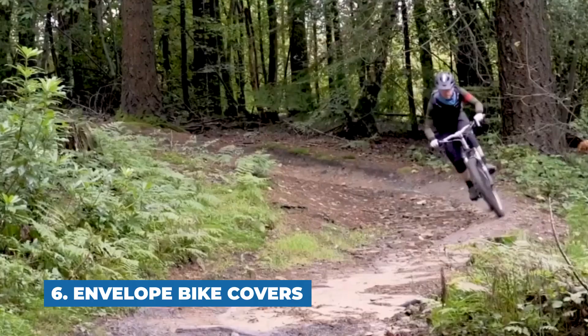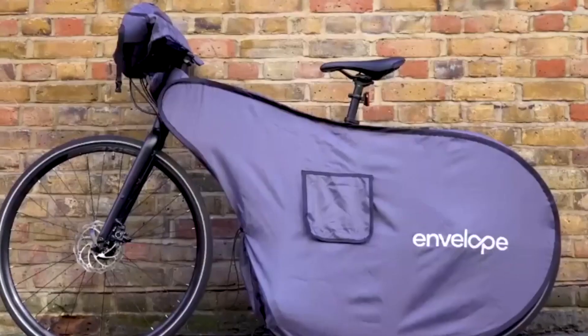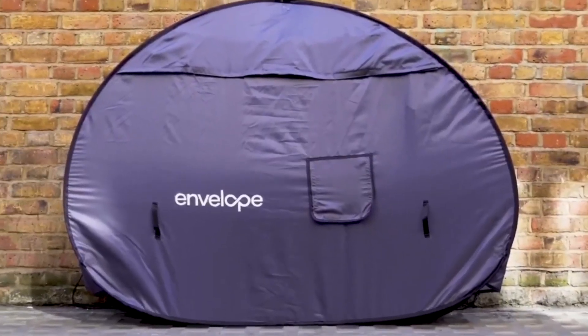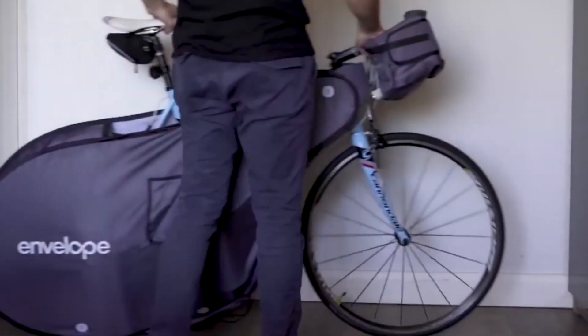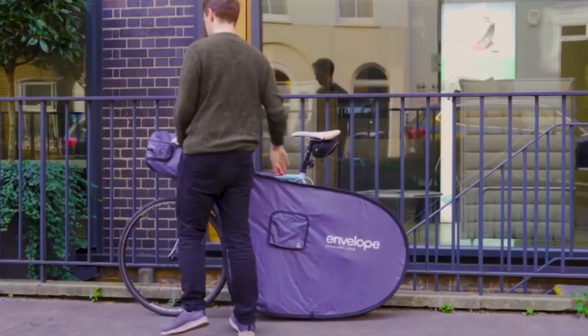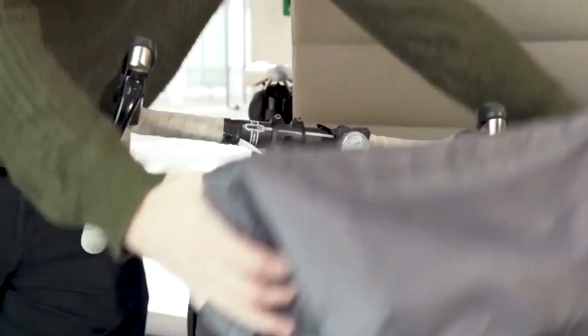Number six: Envelope Bike Covers. When you store your bike it can get scuffs, scratches, and other damage. Envelope Bike Covers are a line of unique, long-lasting bike covers made to protect against this kind of damage. The covers are made from waterproof, mold-resistant, and UV-resistant ripstop fabric that weighs 200 denier, and they're made from 100% recycled cloth, making them an eco-friendly choice.